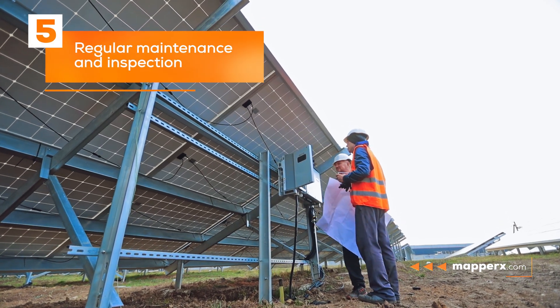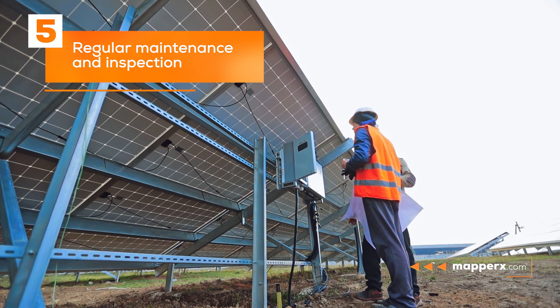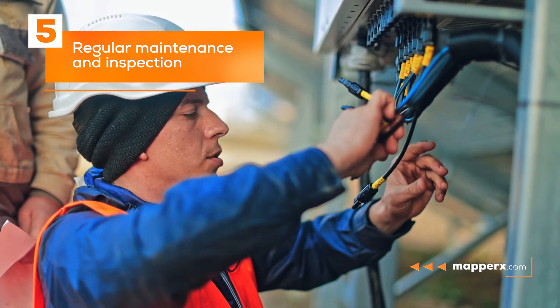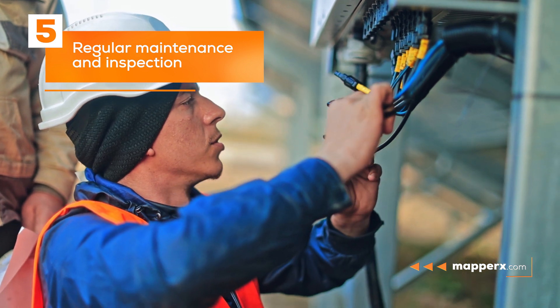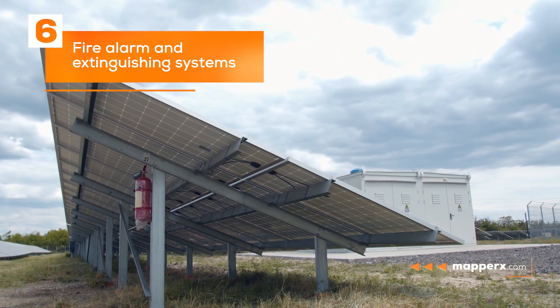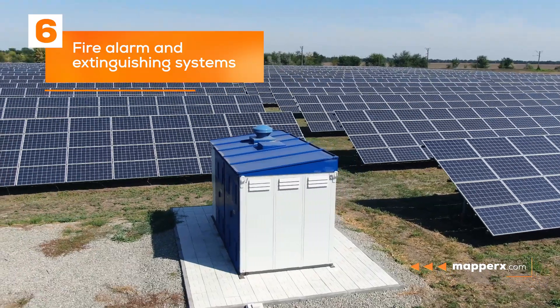Five: regular maintenance and inspection. Solar panel systems should be regularly maintained and inspected to detect potential issues early and prevent fire hazards.